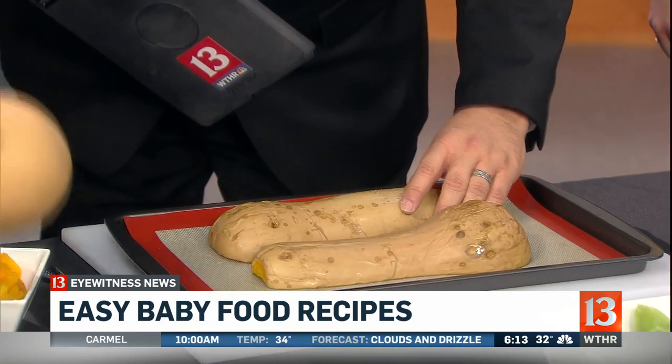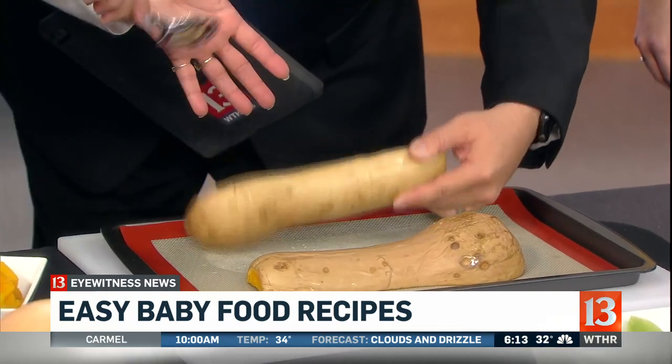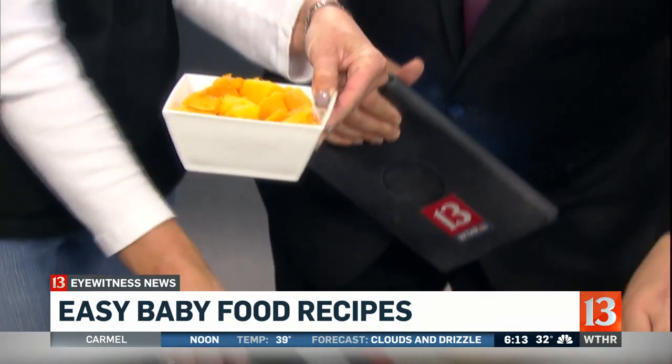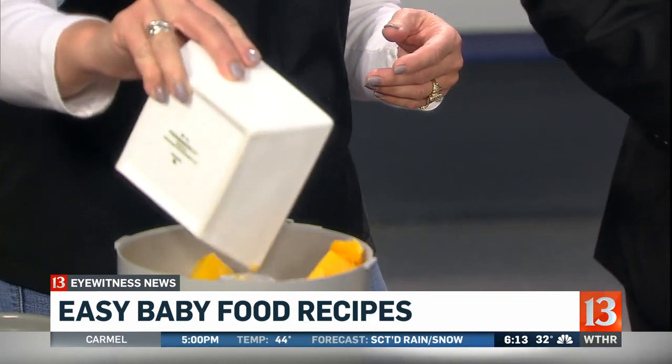Got it a little warmed up. And then how does that become this real quick? We take it, we spoon it out — like that. We take it and dump it in our food processor, and we give it a whirl.